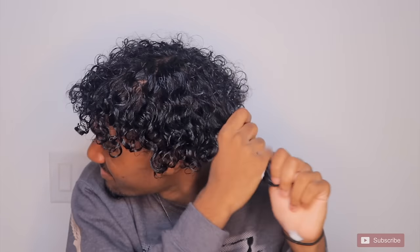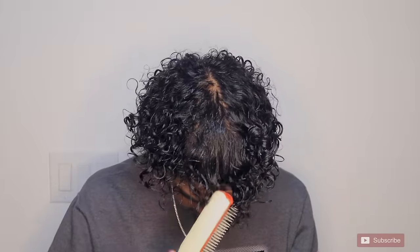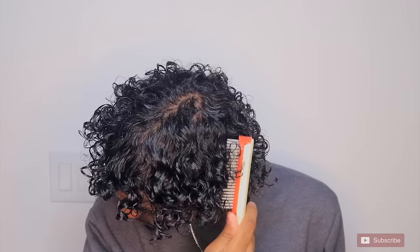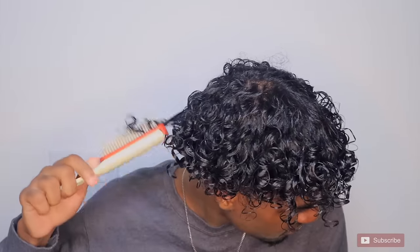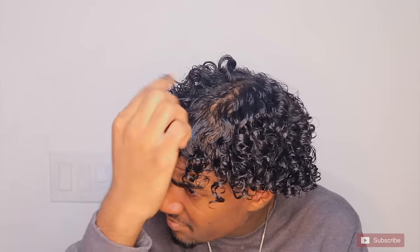Now I'm gonna take my Denman brush and twirl my hair in a circular motion. I really want to clump my curls together and make them more defined. After this I'm going to finger coil my hair to make sure my curls are way more uniform and controlled.